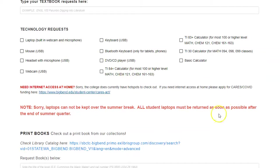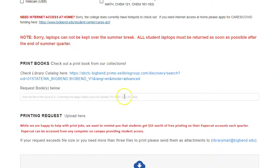Technology requests including laptops, a mouse, all sorts of things including a calculator. Print books — this is not the same as textbooks. You can look these up in the library catalog.